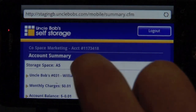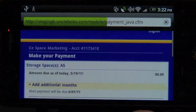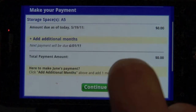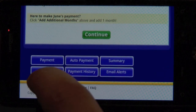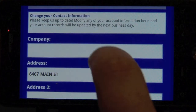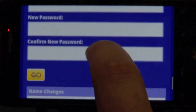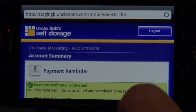Our current storage customers can enjoy the convenience of accessing their account information through the account section of the app. After logging in, customers may check their current account balance, make their rental payment, manage recurring credit card payments, update their mailing address and contact information, and set up email payment reminders or electronic invoices.